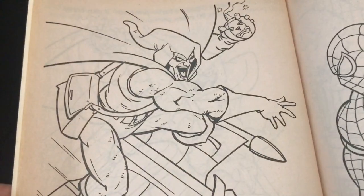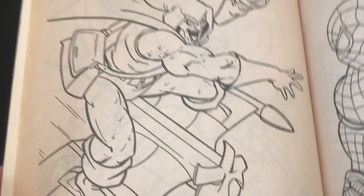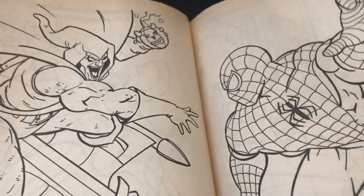More Hobgoblin, and this time he's going up against Spider-Man, throwing some pumpkin bombs. Really nice action scene right here. If I was a kid coloring this, that would have been epic back in the day — Spider-Man narrowly missing a pumpkin bomb. Very cool. I love that they put Hobgoblin. More Hobgoblin.